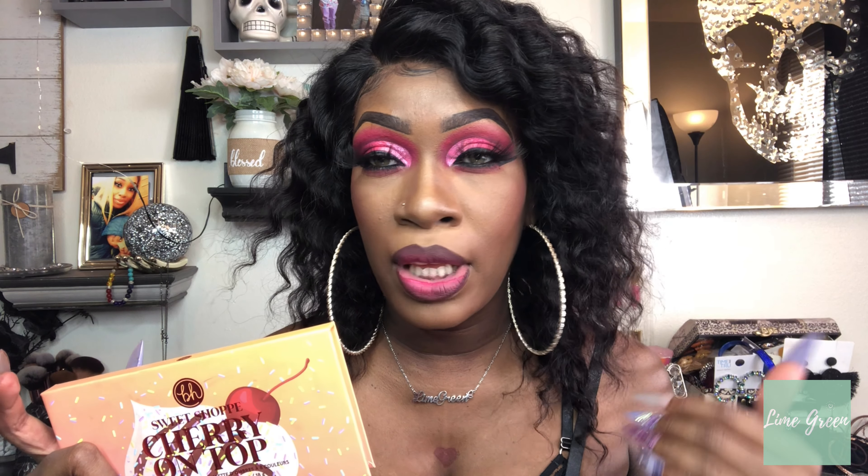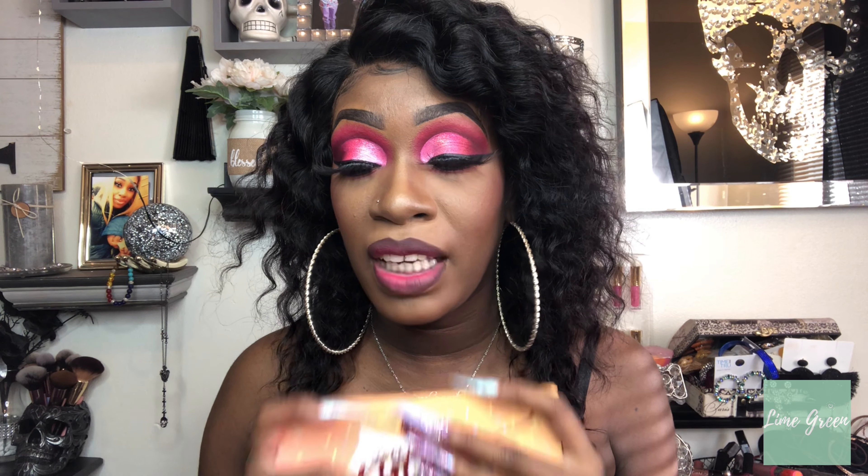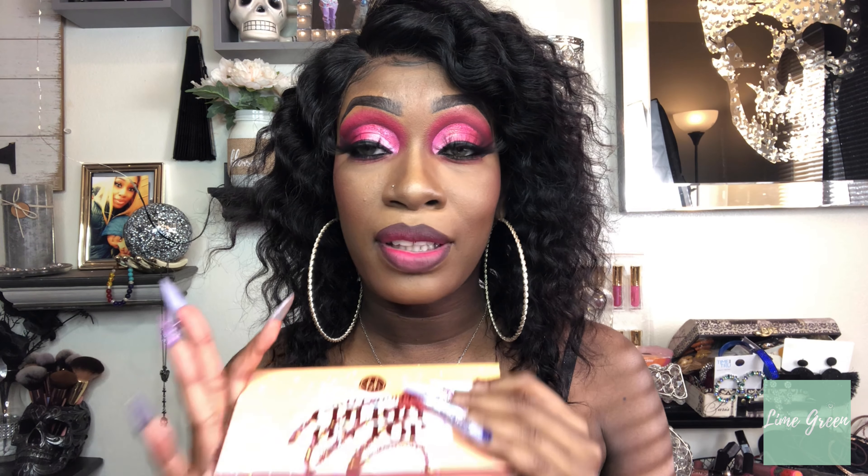The fallout — I had minimal fallout, I don't think I even had any. You'll have to look at that last clip to see, but I don't remember having fallout. I believe this would definitely work on all skin tones: light, medium, dark, and deepest dark — I think it'll work on everybody. If you are a beginner, you will love this palette because the pigmentation is there, you just have to be careful not to pack on too much. Creasing — I don't have any creasing; I never really have creasing with BH Cosmetics.